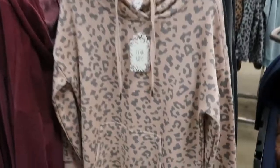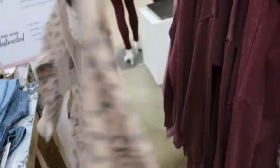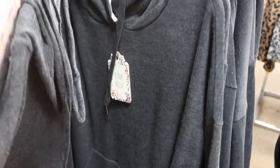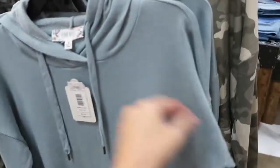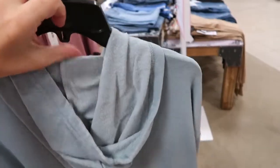It also comes in a light blue and mustard. I love these for $15 — just a little beige leopard tunic kangaroo hoodie. They also have it in black, charcoal gray, mauve, burgundy, camo, and light blue. All really good colors. I would say this one's also true to size — that fleece inside is really, really soft.